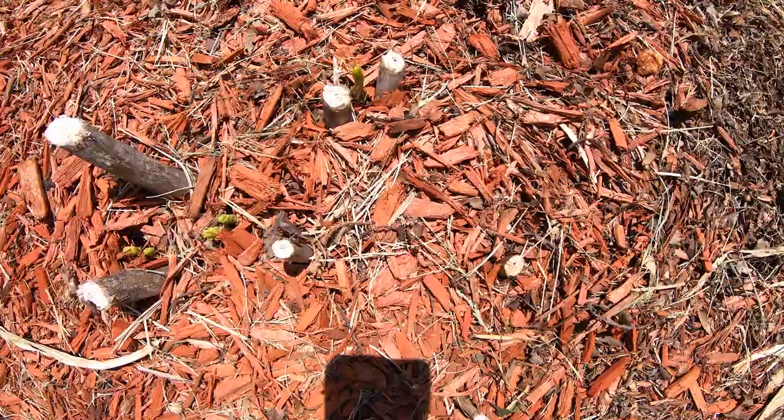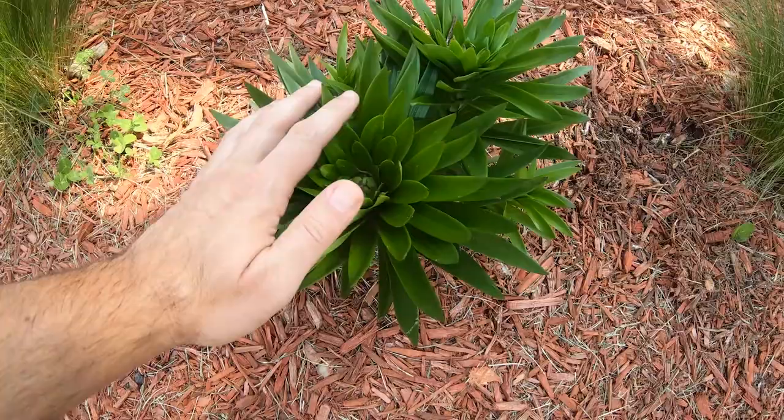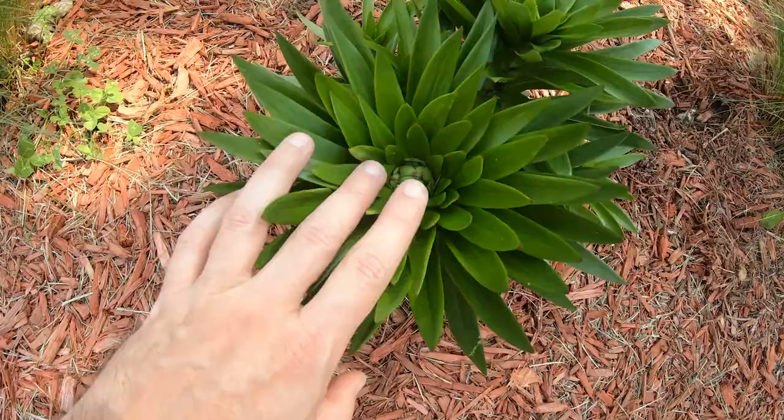The tiny dinos continue to grow rapidly — they're getting really big, as you can see compared to my hand. They're starting to form some bloom clusters in the center, so they are getting ready to put out flowers here in just a couple of weeks.